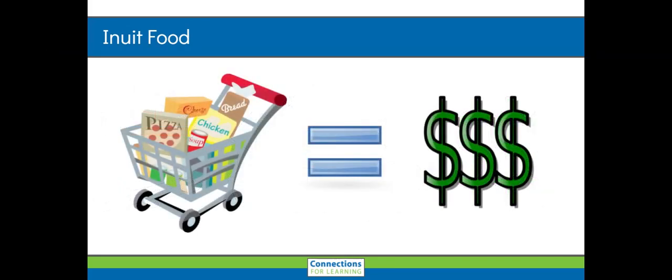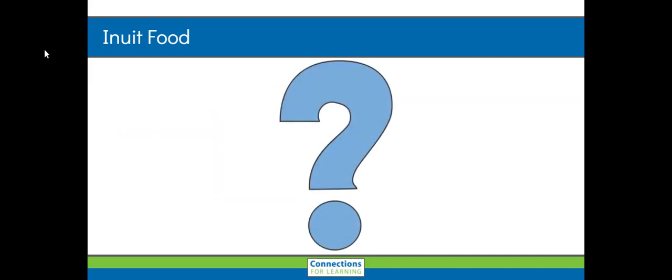Because the cost of groceries is so high, this presents some unique challenges for the people who live in Iqaluit. What challenges do you think the Inuit and the other community members face with the food costs being so high? Thank you.